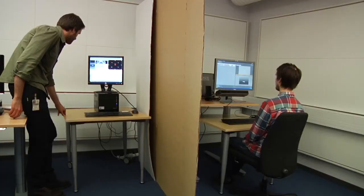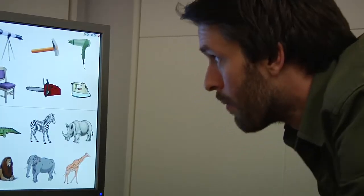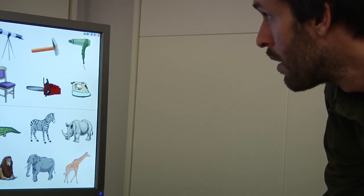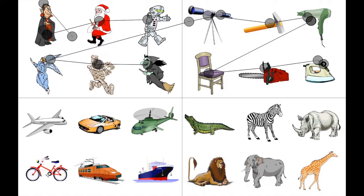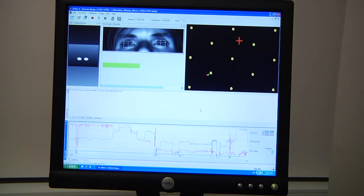We found that when they were free to look however they liked on a blank screen, memory performance was pretty good. But performance was best when they looked at the position which matched the original location of the object to be retrieved, and it was worst when they looked at the position which did not match the original location.